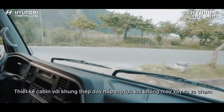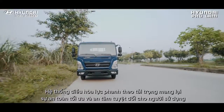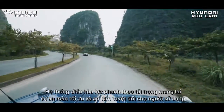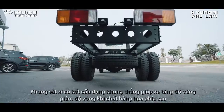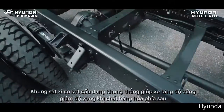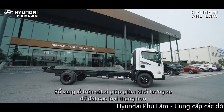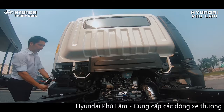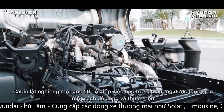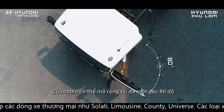Cabin được thiết kế với khung thép dày, hấp thụ lực khi không may xảy ra va chạm. Hệ thống điều hòa lực phanh theo tải trọng mang lại sự an toàn tối ưu và an tâm tuyệt đối cho người sử dụng. Khung chassis có kết cấu dạng khung thẳng, giúp xe tăng độ cứng, giảm độ võng khi chất hàng hóa phía sau, bổ sung thêm lỗ trên chassis giúp giảm khối lượng xe và dễ lắp đặt các loại thùng hơn. Cabin lật nghiêng một góc 50 độ giúp việc bảo trì bảo dưỡng dễ dàng và thuận tiện; cửa cabin có thể mở rộng tối đa một góc 80 độ.